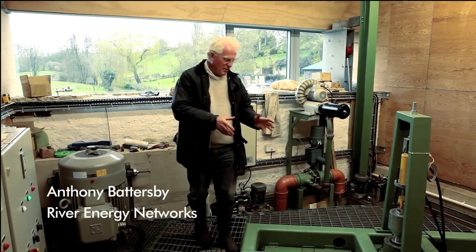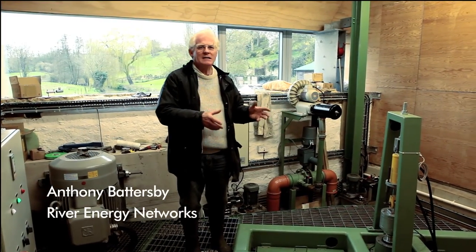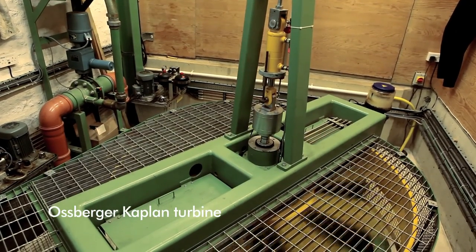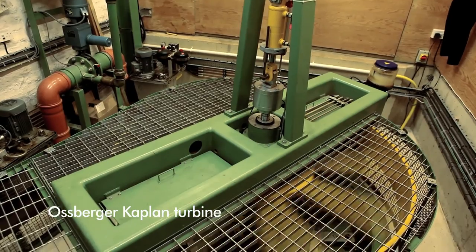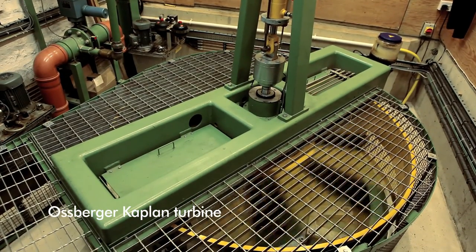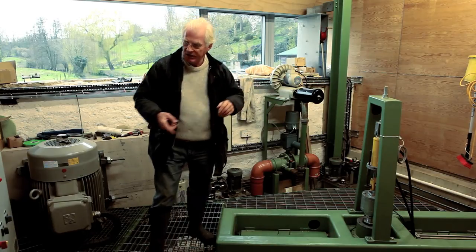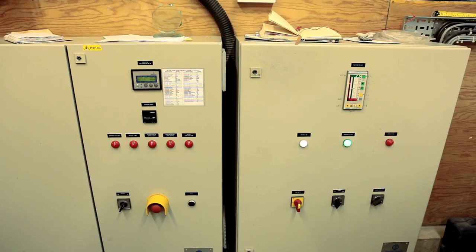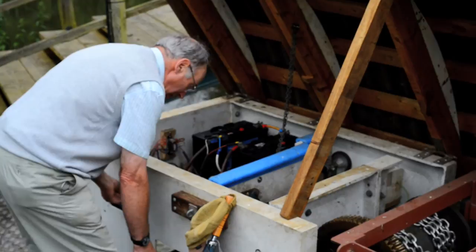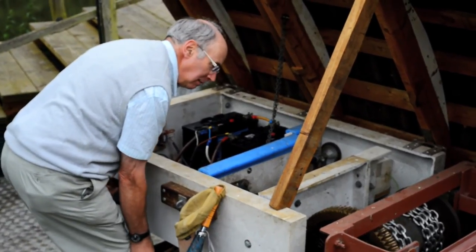This is a vertical double-regulated Kaplan turbine made by Ossberger. At the moment, we are passing about two and a half tonnes of water a second, and that is enough to give us 45 kilowatts of power. We'd stopped buying coal, we'd stopped buying oil, and we were generating all our own electricity.